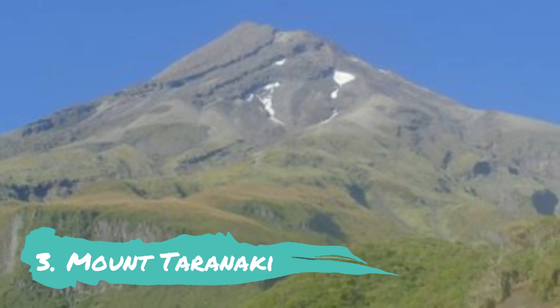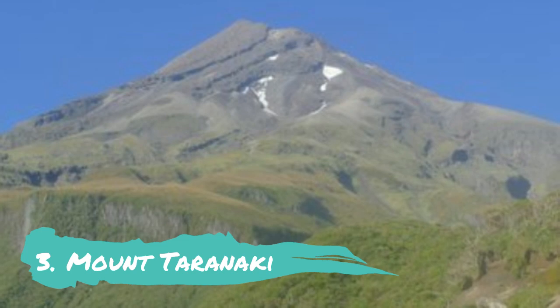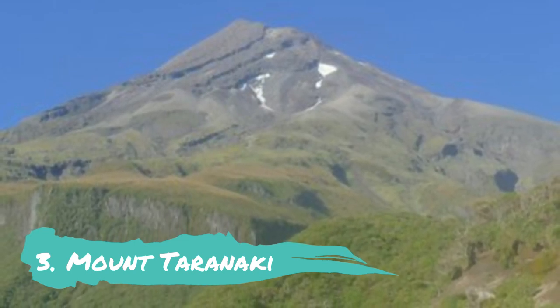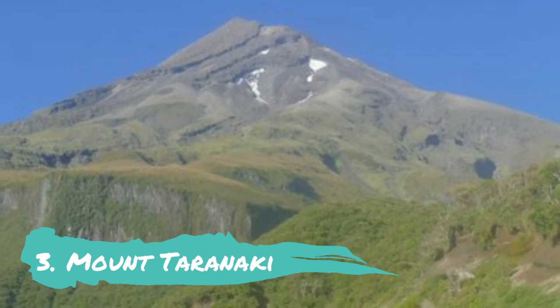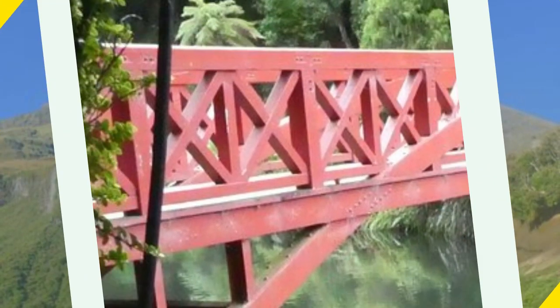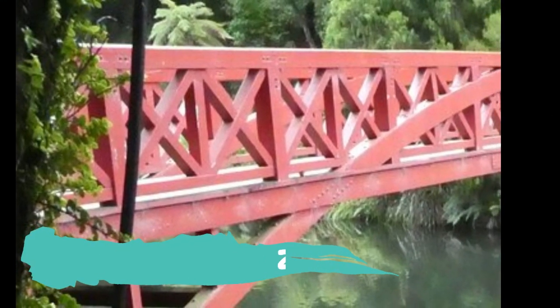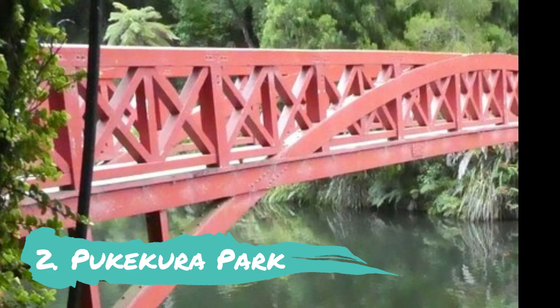Number 3: Mount Taranaki. Mount Taranaki, a large and majestic mountain that rises abruptly to the south, dominates the city's skyline. This massive stratovolcano is sometimes likened to Mount Fuji due to its symmetrical shape and snow-covered cone, and offers a variety of enjoyable outdoor activities as well as beauty and vistas wherever you go.